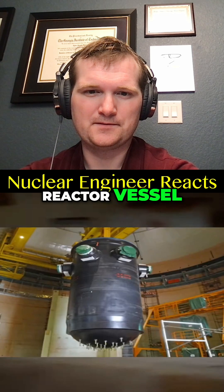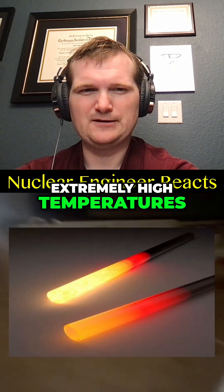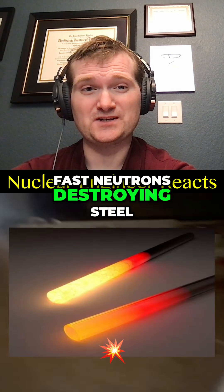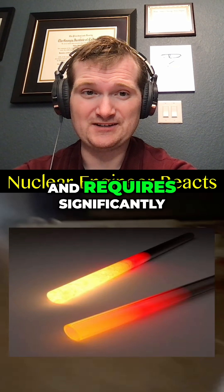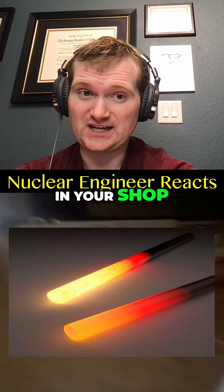Next, you've got to construct the reactor vessel. For this, I'd recommend a low-alloy steel to withstand extremely high temperatures. Okay, better. But temperature is easy. Fast neutrons destroying steel crystal lattices while the reactor is operating is the real problem, and requires significantly more advanced forging than what you can do in your shop.